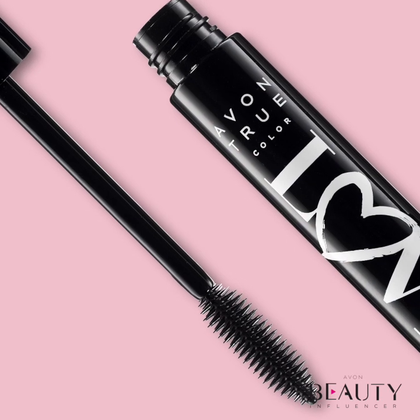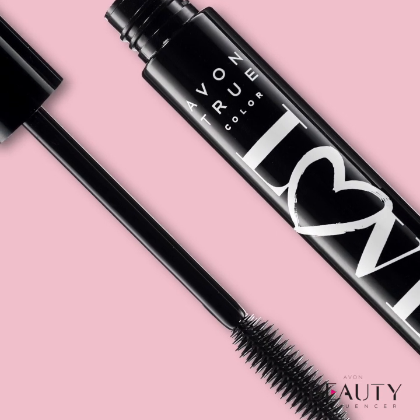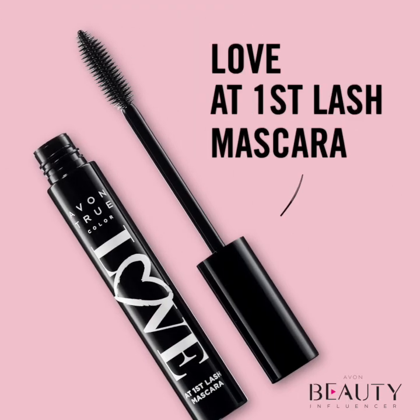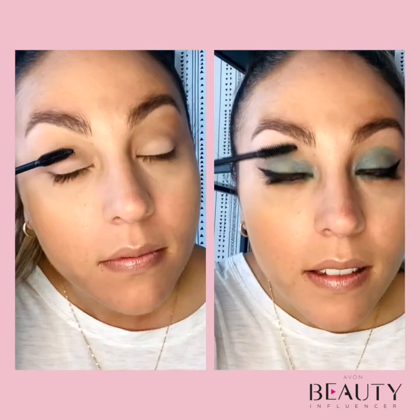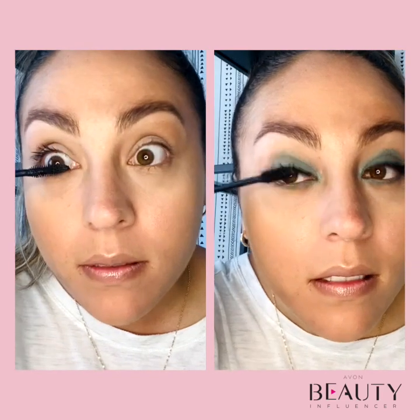The final step that will bring each eye look together is applying mascara. Our Love at First Lash Mascara's heart-shaped, lash-hugging fibers lock onto lashes and intertwine to provide instant length and weightless volume. And there you have it! You've officially learned how to create two different eye looks like a pro while continuing to make life beautiful with Avon.